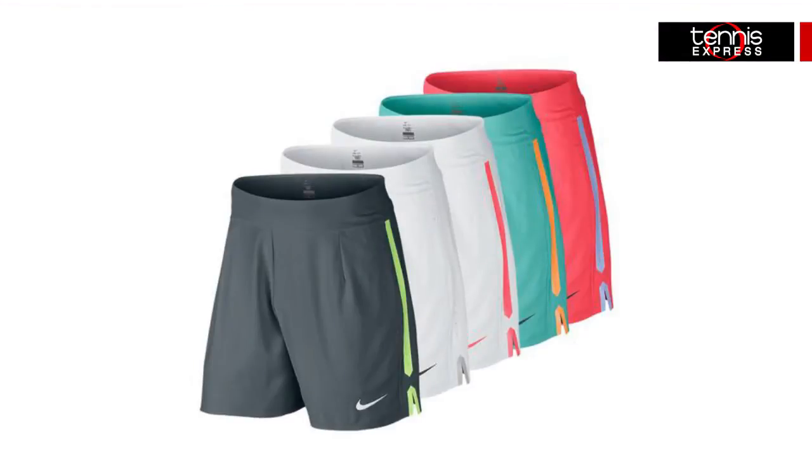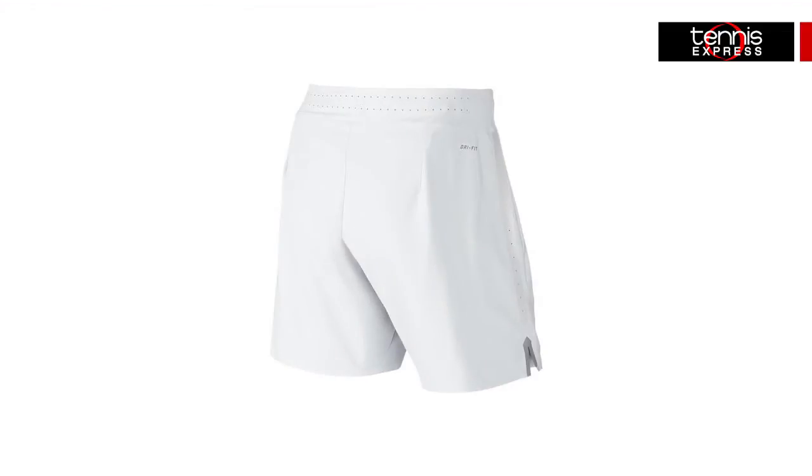Another great addition to his wardrobe will be the Nike Men's Premiere 7-inch tennis shorts. These shorts are the latest addition to the tennis short line worn by Federer, and the features speak for themselves. The Dri-FIT keeps you cool while the four-way stretch is added to enhance your performance and provide the ability to make quick and swift movements all over the court.